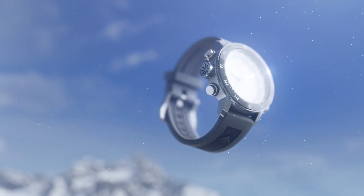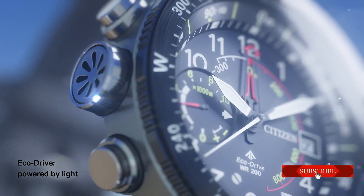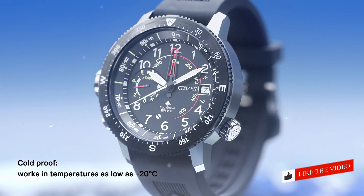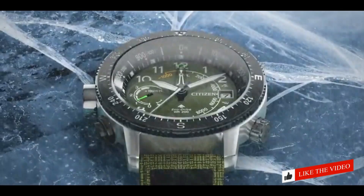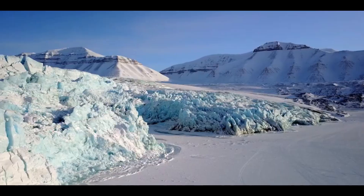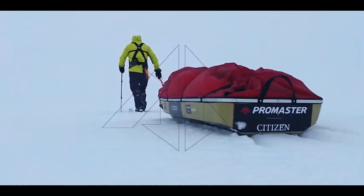With an altimeter measuring from 10 to 32,000 feet, compass, and date, it's the absolute timepiece for any semi-professional adventurer. Featured with a black ion-plated stainless steel case, comfortable bold black polyurethane strap, and complementary black dial with bright red accents.